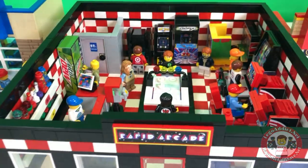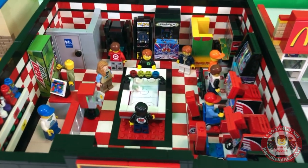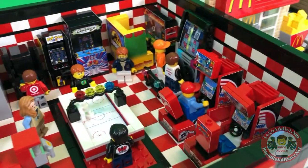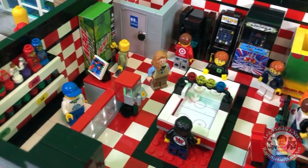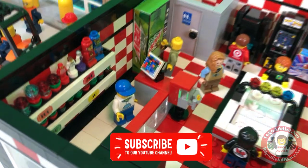All right, let's take the roof off and see what's going on inside. It's a busy day in the Rapid Arcade — you've just got rows and rows of people. Let's get the guy running the place.